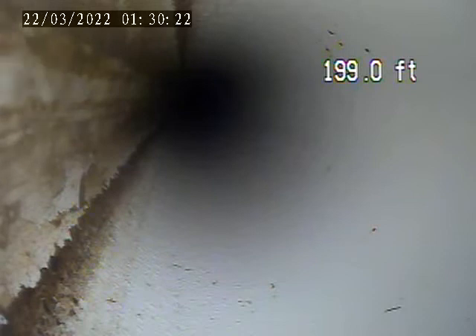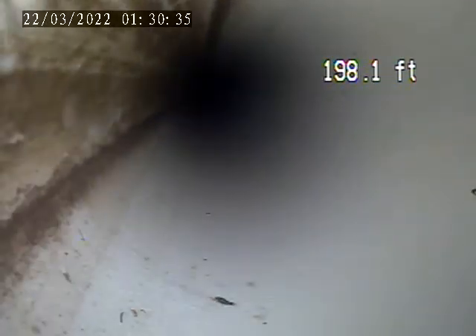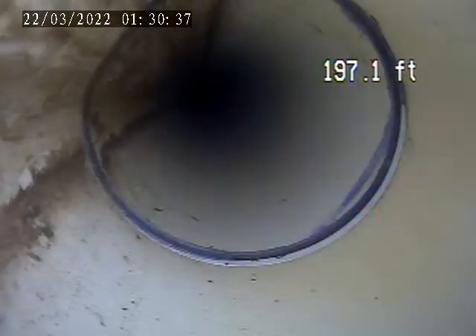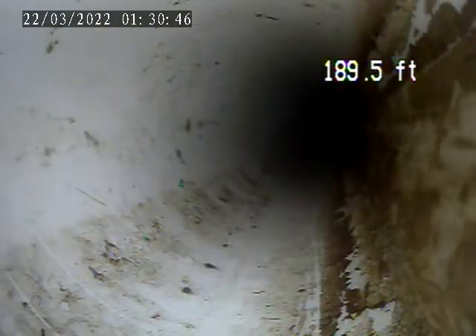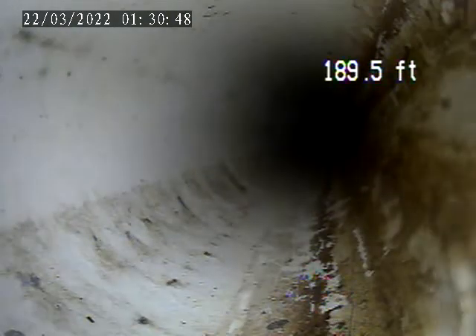As far as the cable will reach. I'm going to pull back towards the house. It is all PVC plastic piping all the way through. Here are some clean outs downstream. We're going to do a second video from a clean out, down to the main next.